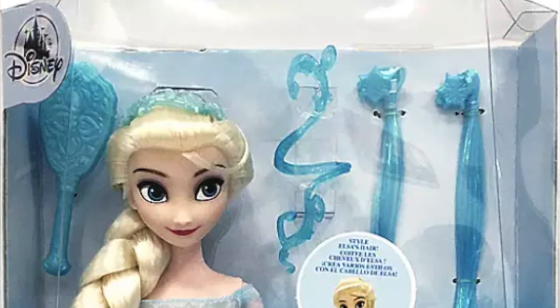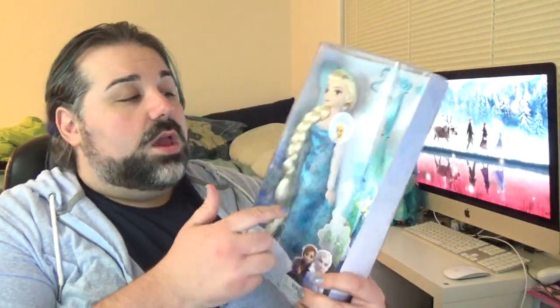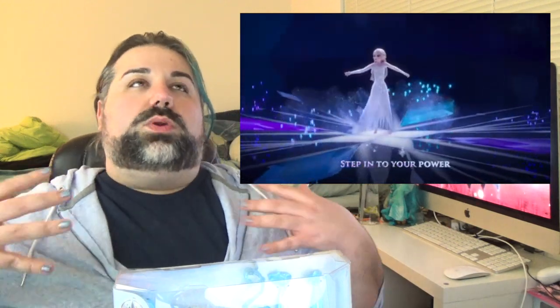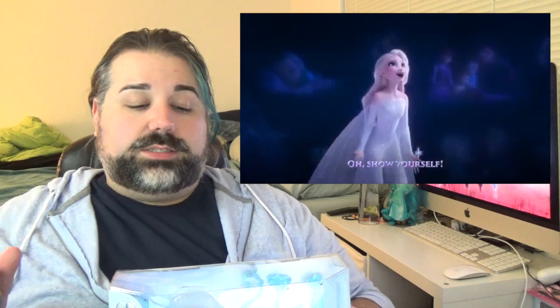Here is Elsa. She is in her 'Let It Go' blue dress. I really wish this would have come in that white, purple iridescent dress she has at the end of Frozen 2, because that was my favorite. It's the Frozen 2 equivalent to this dress — in Frozen 2 she has a similar transformation into this beautiful white iridescent sparkly dress with two separate capes in the back. I love that dress, and I already have an Elsa in this blue dress.